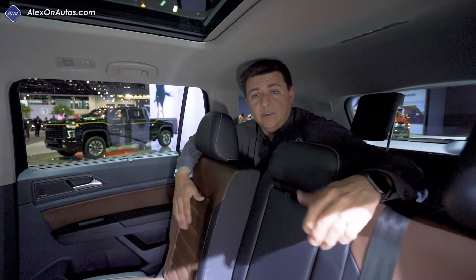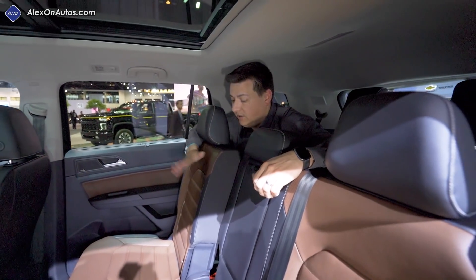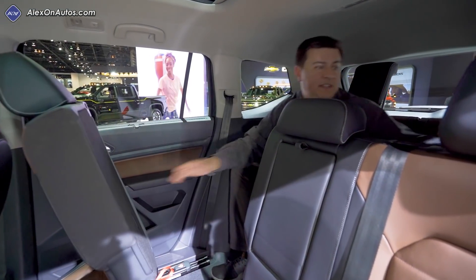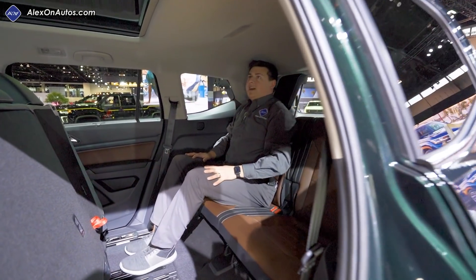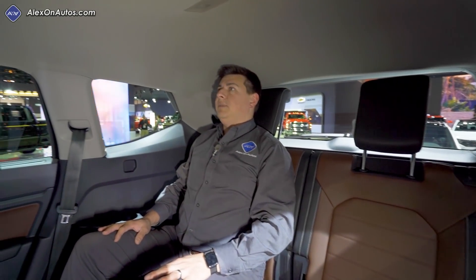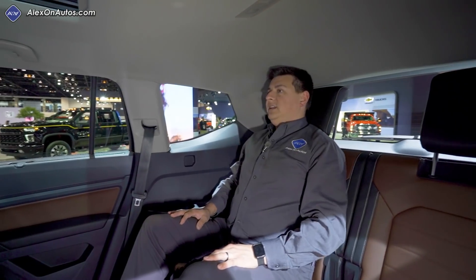In addition to that, the Atlas has a large amount of combined legroom — that's front row plus second row plus third row — making it a lot easier to install child seats in the middle. The seats slide forward and backward in their rails. If I tilt these seats forward, you'll notice a pretty accommodating third row back there as well.